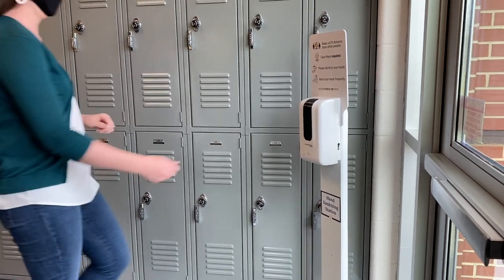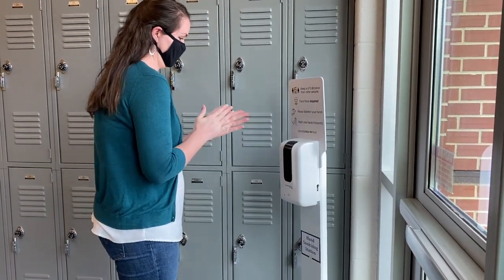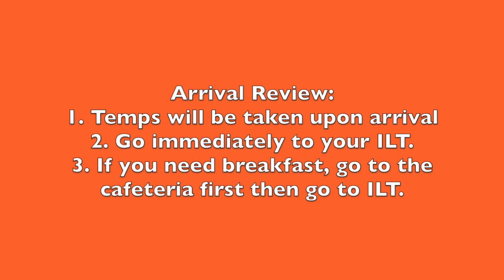You may notice hand sanitizing stations around the school. Your teachers will go over with you when and how to use these stations appropriately. As a review: temperatures will be taken immediately upon arrival, and any temperature outside the normal range will result in the student being sent home or placed in an isolation room. Once you arrive, go immediately to your ILT. If you need breakfast, go to the cafeteria first, pick up your breakfast, and then take it to your ILT.